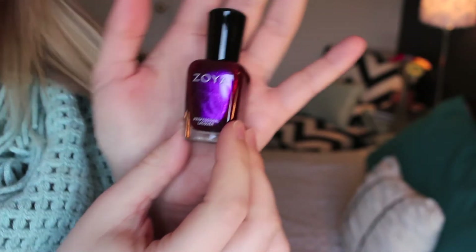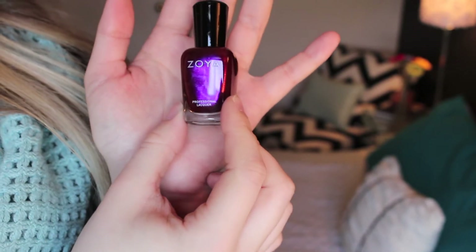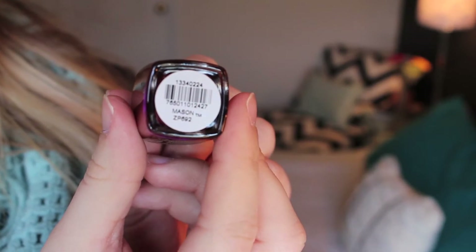The first thing was this Zoya nail polish. I am a sucker for Zoya — I love it, it is amazing. They gave us a very nice fall color. I already wore this and it looked really nice, and there's glitter in it too. It's just metallic-y, like a red plum — shines red and purple both. It's really nice, and it's in the color Mason.